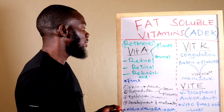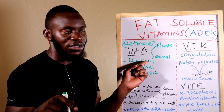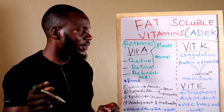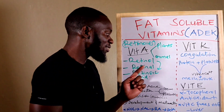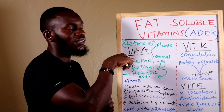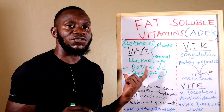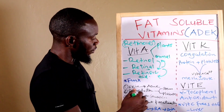Vitamin A occurs in three forms: retinol, retinal, and retinoic acid. In the body, retinol can be converted to retinal, and retinal can be converted to retinoic acid. Retinal can also be converted back to retinol. However, once Vitamin A has been converted to retinoic acid, it cannot go back — it is a one-way conversion from retinal to retinoic acid.